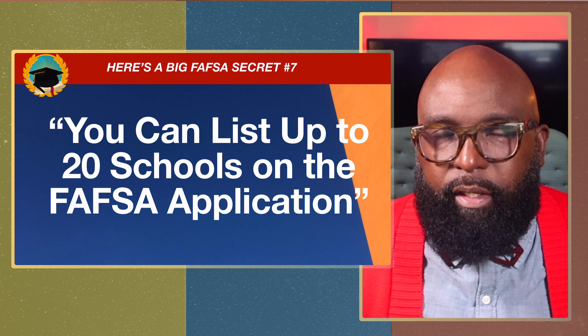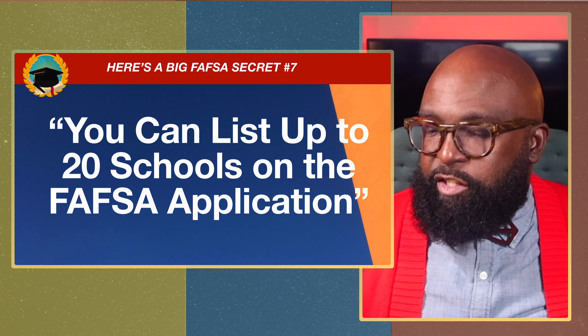Secret number seven: you can list up to 20 schools on the FAFSA application. When you complete FAFSA, you can communicate to the federal aid application up to 20 different schools you're seriously interested in. As you're shopping for a college, you should also be shopping for money — they go hand in hand. Just like when buying a car or a house, you want to know if it's a great fit and whether you have the financing.